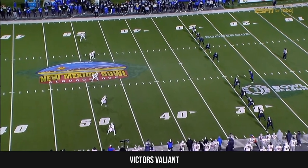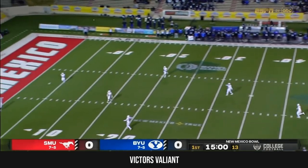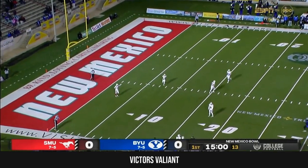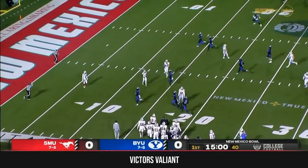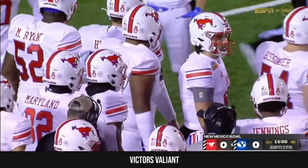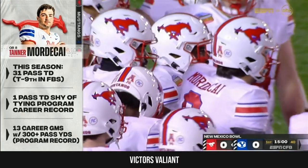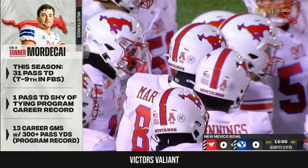Roderick Daniels Jr. back for SMU and we are underway in Albuquerque. Through the back of the end zone and a touchback, and we get to see this high wide-open offense go under Rhett Lashley, led by Tanner Mordecai.